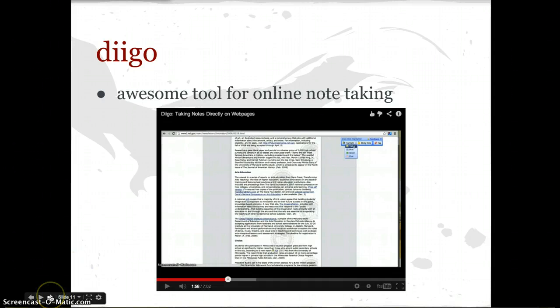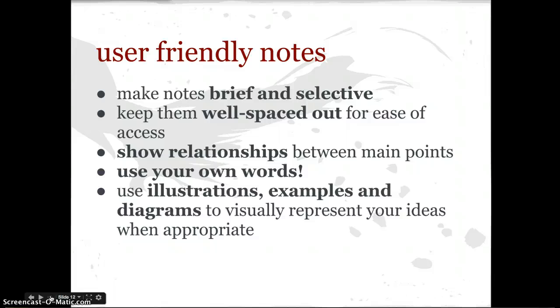So I'm going to finish by talking about making sure that you keep user-friendly notes. Make the notes brief and selective. Keep them well spaced out. Show the relationships between your main points. Use your own words. Use illustrations, examples, and diagrams to visually represent your ideas when appropriate. Because, just like with everything else in this course, it's not about just going through the motions — it's about making sense, and making sense in the best way that you can for yourself. So, good luck taking notes.